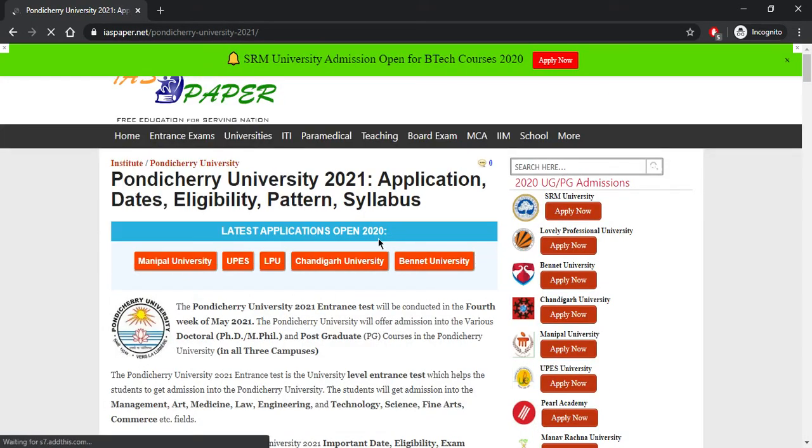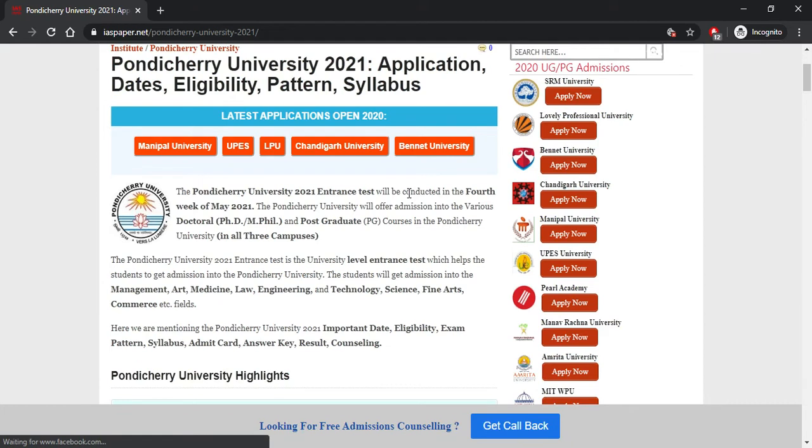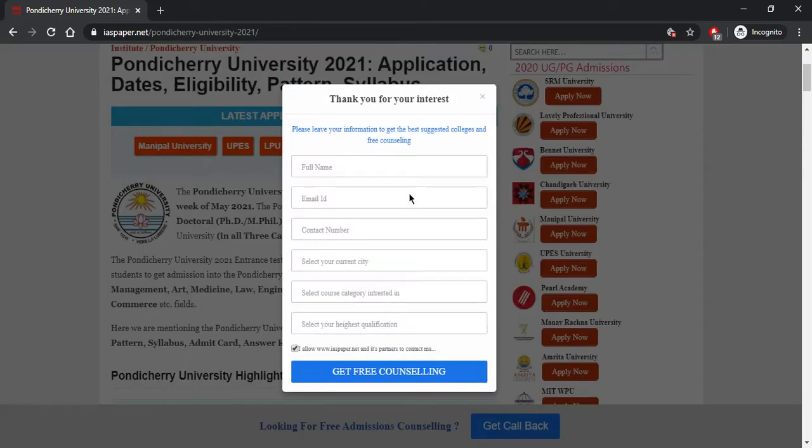On IAS Paper, you will find Pondicherry University application details, eligibility, exam patterns, and syllabus. The Pondicherry University entrance examination will be conducted in the fourth week of May. Admission will be offered in doctoral, PG, PhD, MPhil, and postgraduate courses across all three campuses. Students can get admission into various management, arts, medicine, law, and other courses.